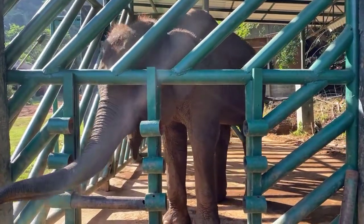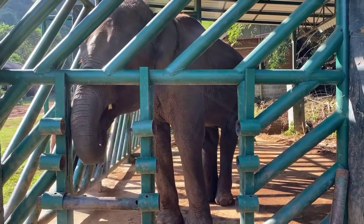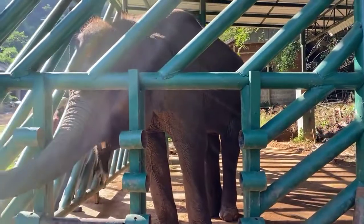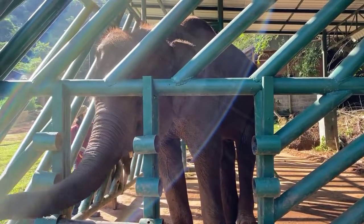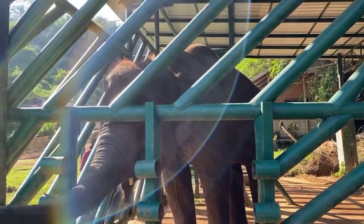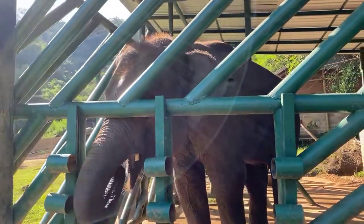So, Rebecca, tomorrow please come join us again at eight o'clock — I think you'd better go to sleep now since it's two in the morning in America! We will be doing target training with Benz again tomorrow, and if you have any questions in English you can always ask us.